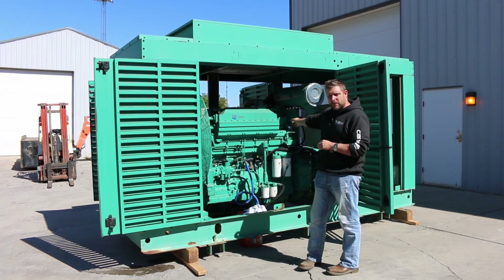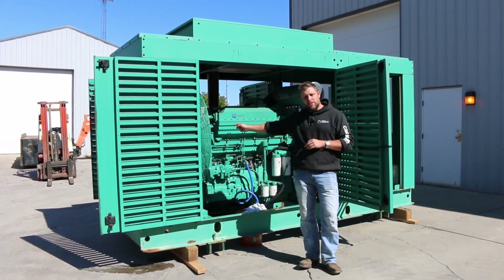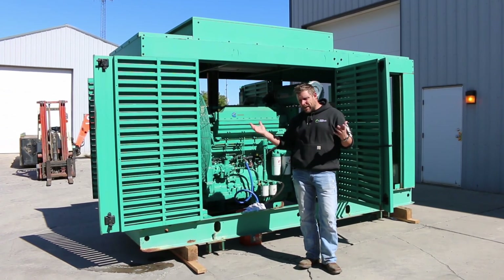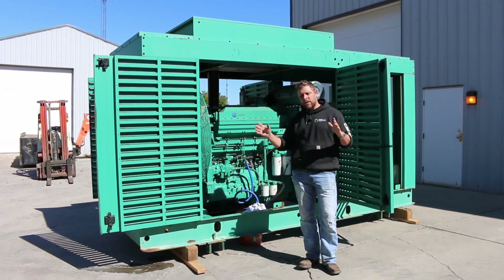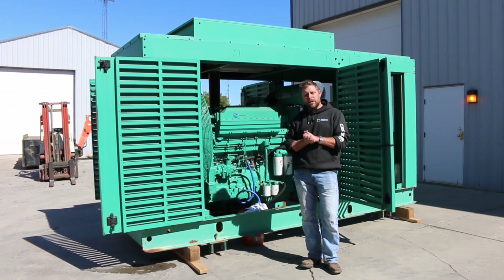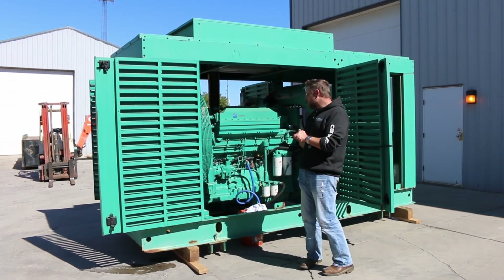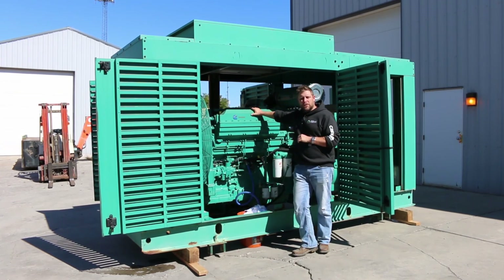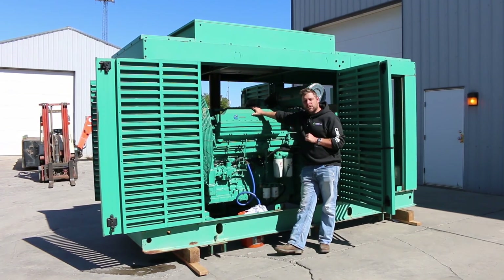It comes with a unit-mounted engine-driven radiator, unit-mounted electronic controls, unit-mounted main circuit breaker, and the fuel tank. Ladies and gentlemen, it has everything you need for remote power — set this outside of your building, hook your feeds to it, and you are making electricity. This is a nice unit; Cummins has an amazing reputation with this K19.